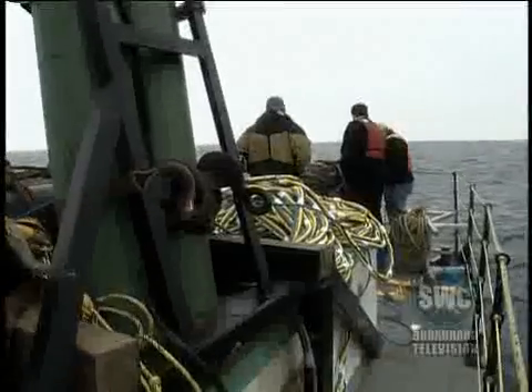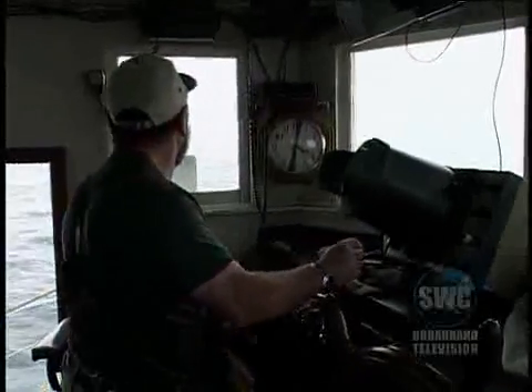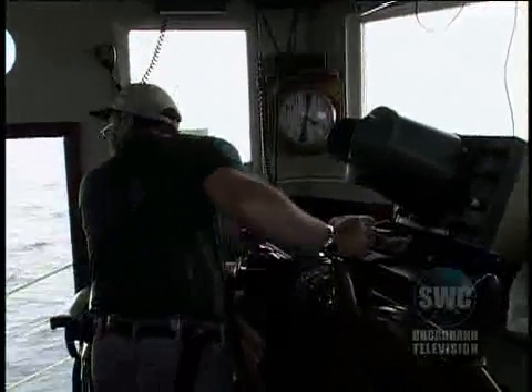Okay, that's good. Hold me there. The team deploys about 100 meters, or 330 feet, of cable and proceeds to pull the towfish over the coordinates that the war records indicate.